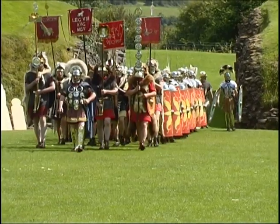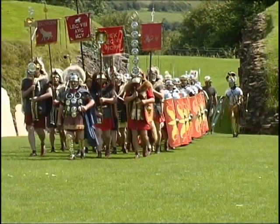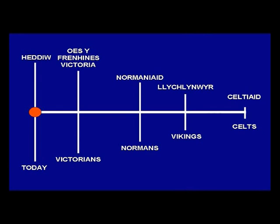This is the story of the Romans coming to Caerleon. To begin our story, we need to travel back in time about 2,000 years.